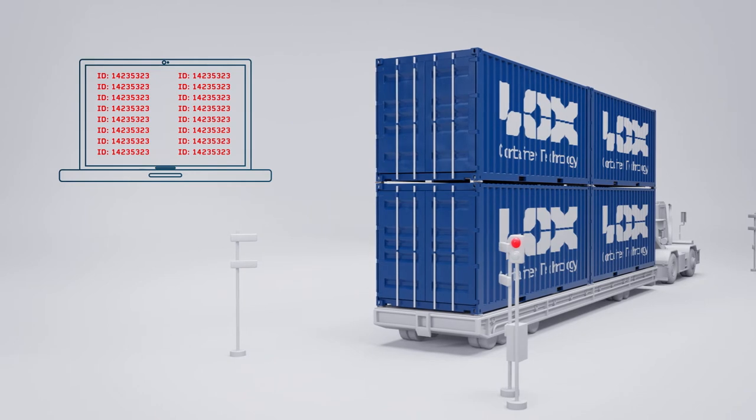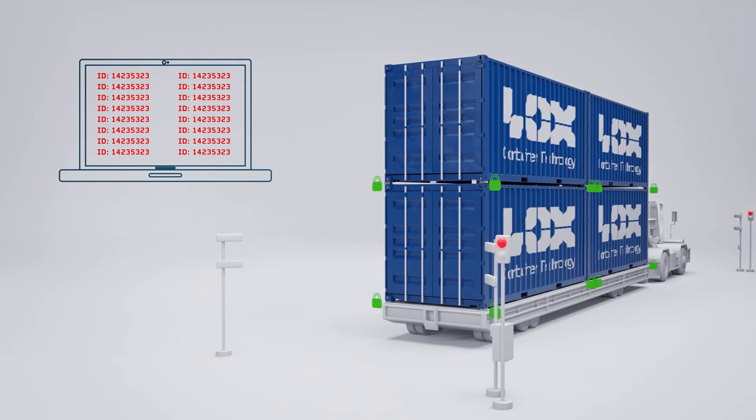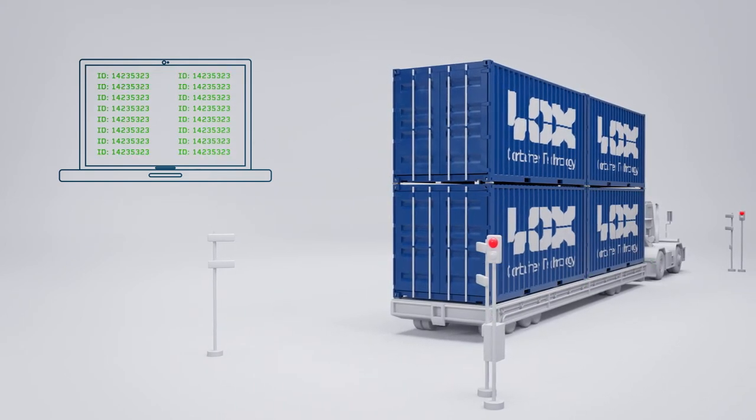The LOX control system then sends a wireless lock command to the identified twist lock, which individually responds with a confirm message to the LOX user application.